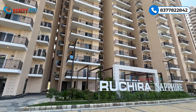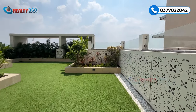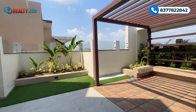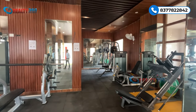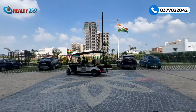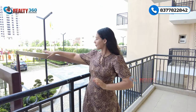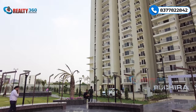Ruchira Sapphire is a 2-acre project with only 2 towers, each with a height of G plus 22 floors. The ground floor has a large lobby area, and above that you have studio apartments. On the top floor, amenities are available including a clubhouse spread over 15,000 square feet. There is a luxury rooftop club, and all amenities are present on the rooftop. Park areas are on the ground floor, with a kids' play area also at ground level.